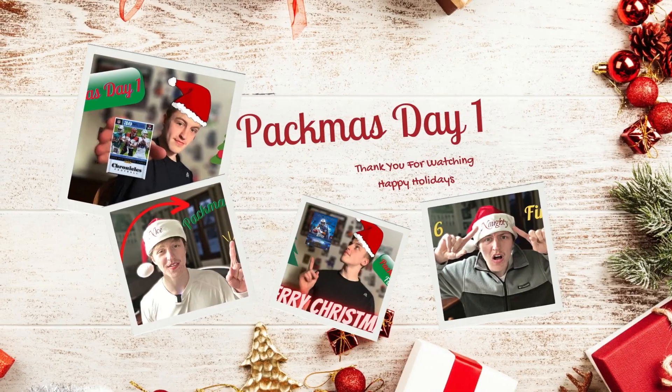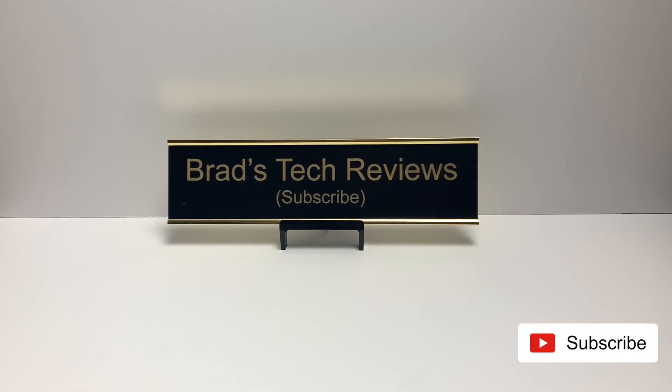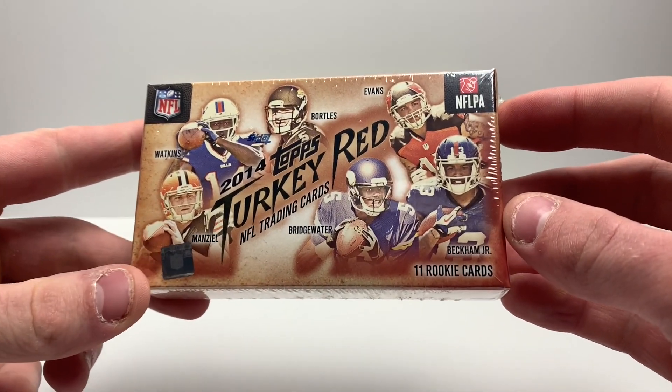2021, 2022, and now 2023 — that's how long we've been doing Pacmas on this channel. This is Pacmas Day One! Let's kick it off the right way by opening a box of 2014 Topps Turkey Red.